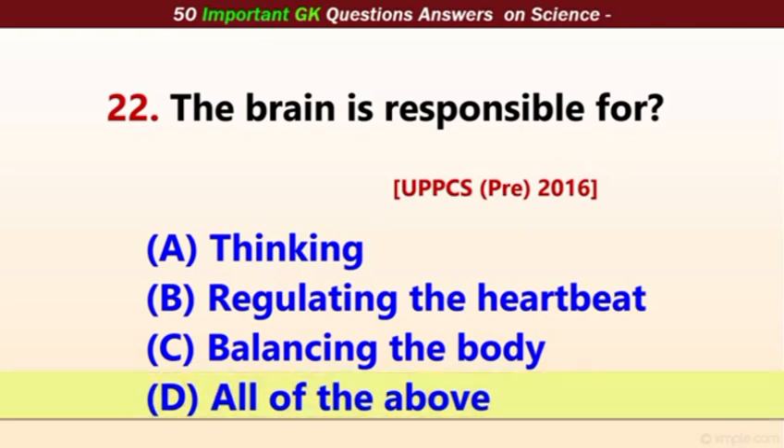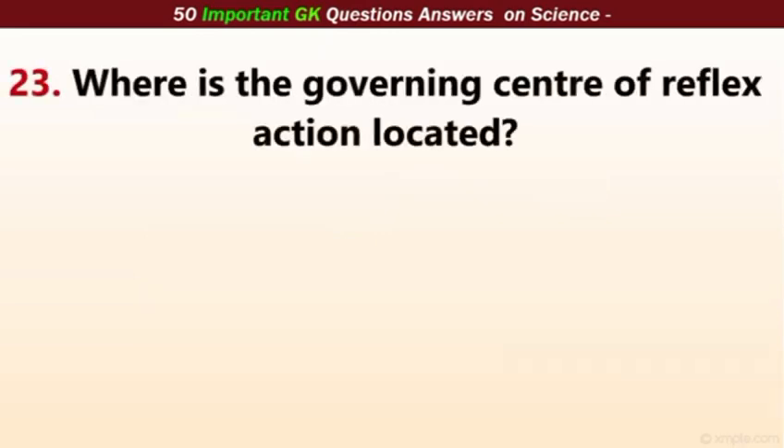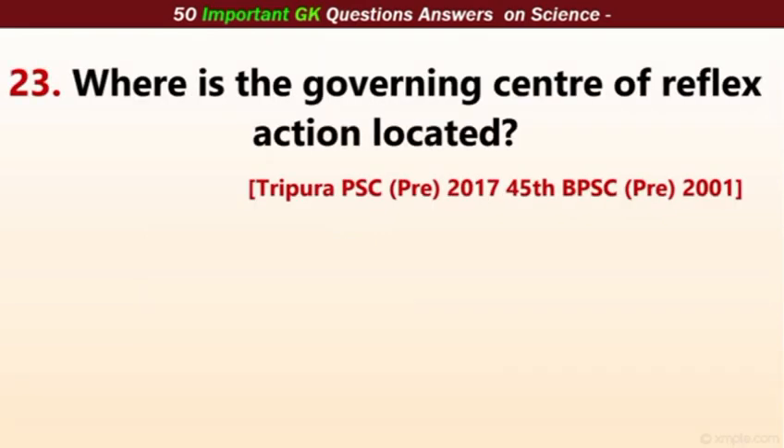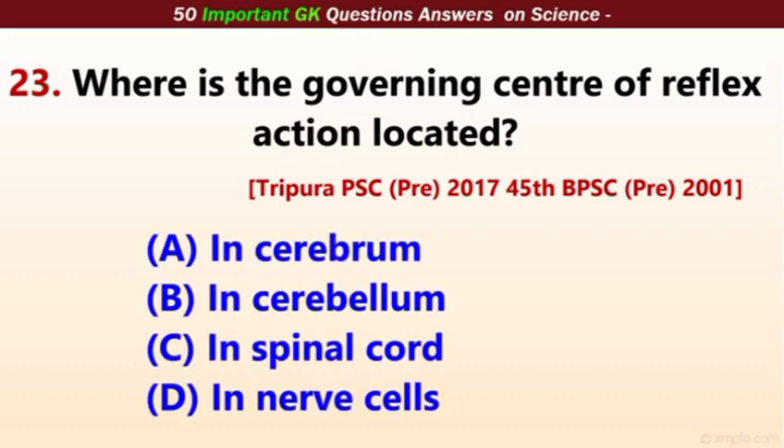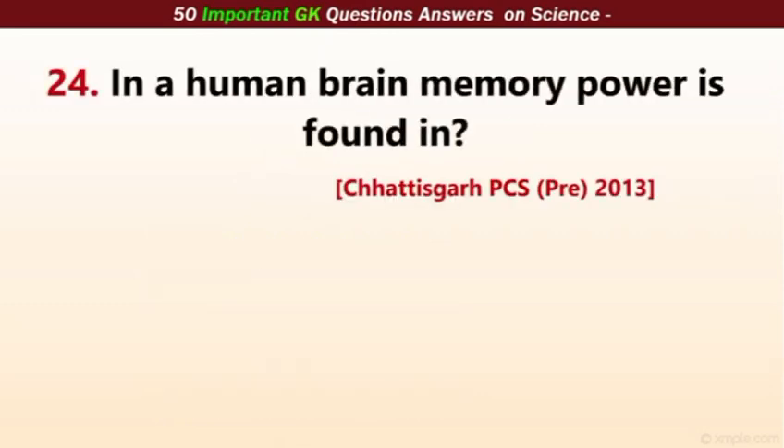The brain is responsible for all of the above: thinking, regulating, head weight, and balancing the body. Where is the governing center of reflex action located? The correct answer is the spinal cord. Reflex action is controlled by the spinal cord, not by the brain.